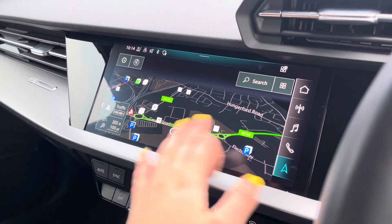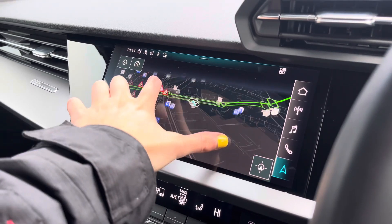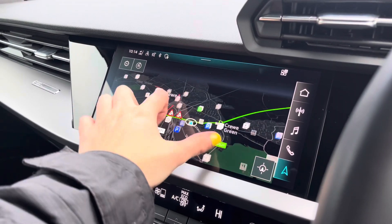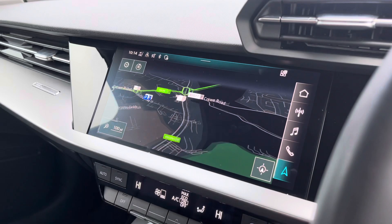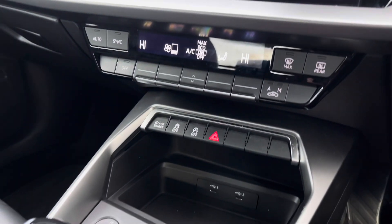With this being a touchscreen, the satellite navigation system is extremely easy to use, allowing you to easily zoom in and out of the maps and providing quick and easy A-to-B route guidance. We also have the dual zone climate control unit, allowing you to separately adjust the temperatures for the front passenger and driver.